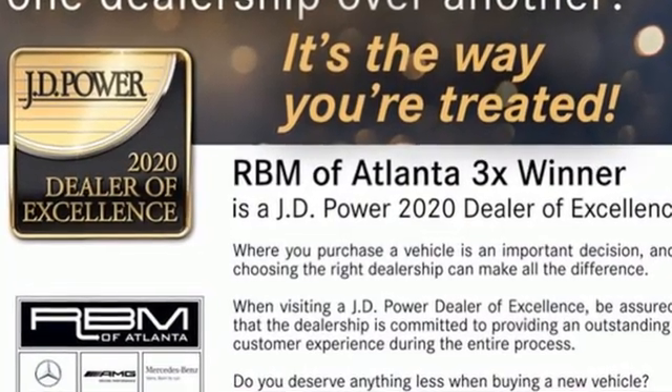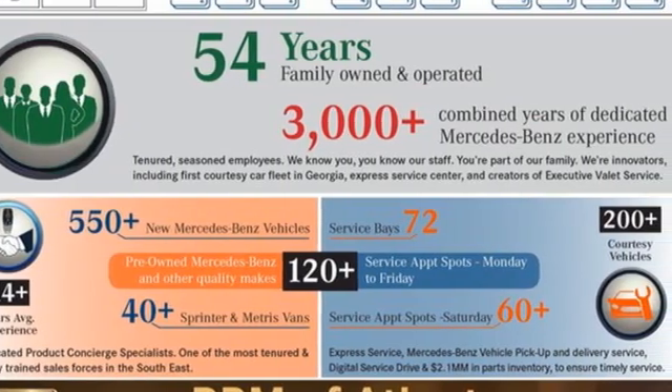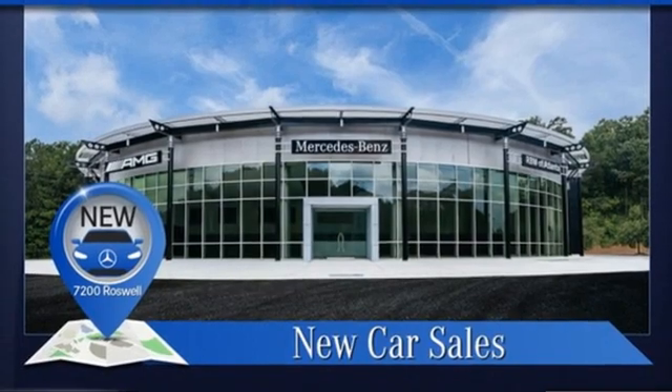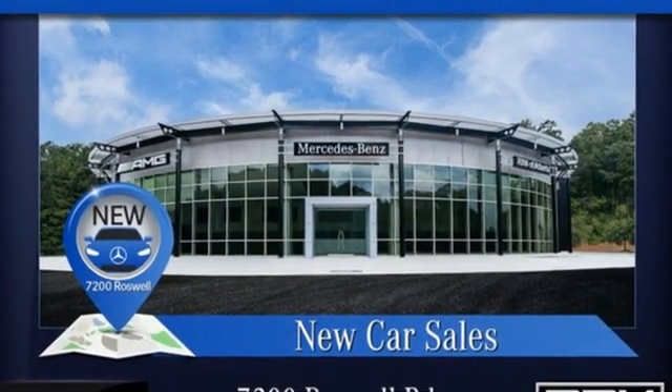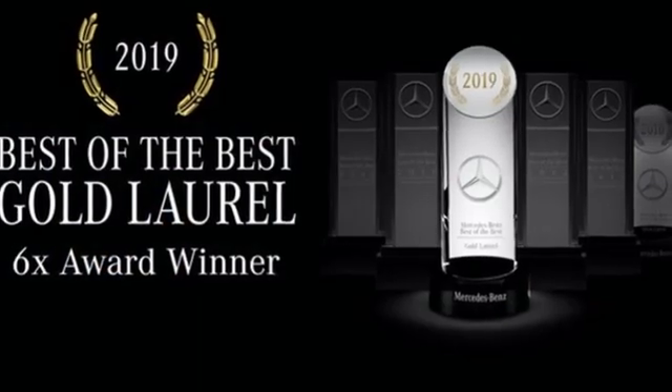Integrated navigation system, dual-zone climate control, refrigerated box located in the glove box, express open and close sliding and tilting sunroof, intercooled turbo i6 engine, four-wheel drive, streaming audio.